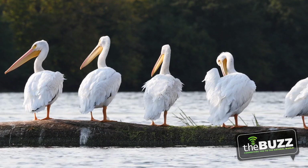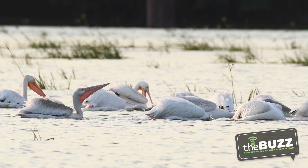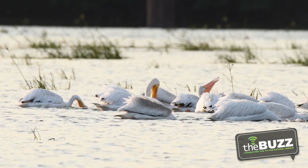Their orange feet are webbed, making them excellent swimmers, but they're a bit clumsy on land. They also sit higher in the water, and that's because they have air sacs underneath their skin to give them great buoyancy.